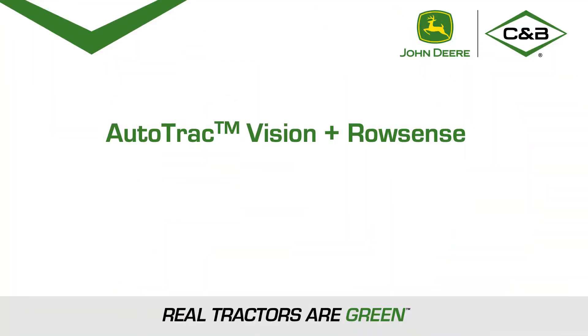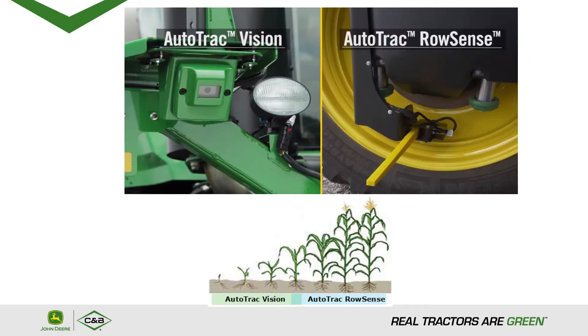Today we're going to be covering Autotrack Vision and RowSense. Autotrack Vision is cameras that are mounted on the sprayer or the tractor to view the plants as it goes down the field. Autotrack RowSense uses paddles that will help guide the sprayer between the rows in late season crop.